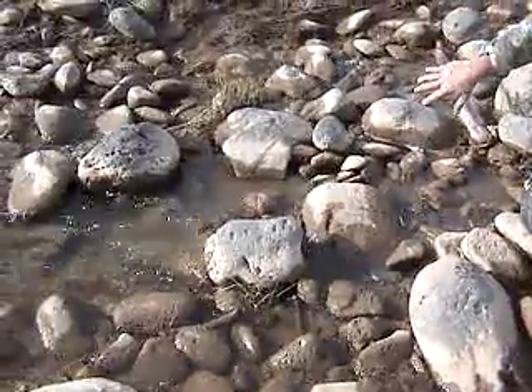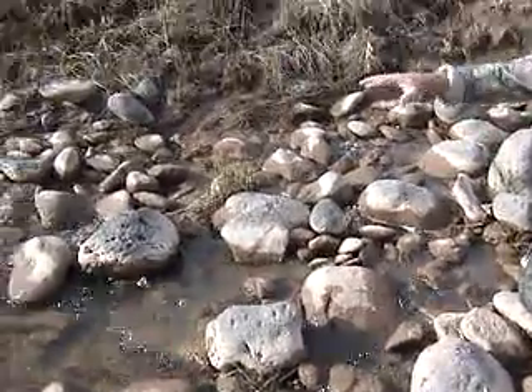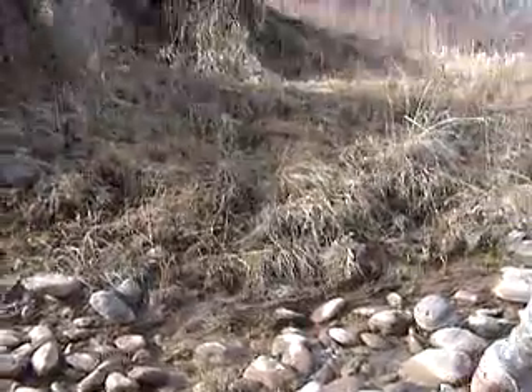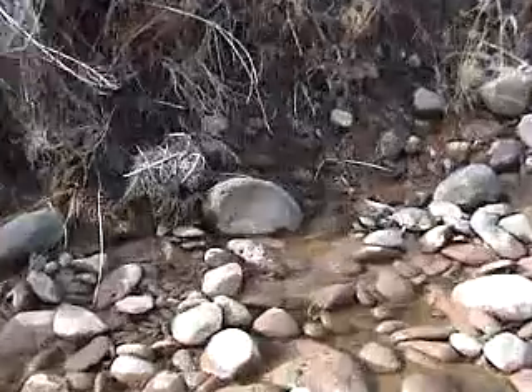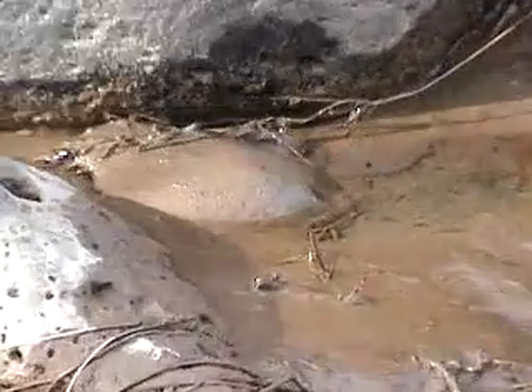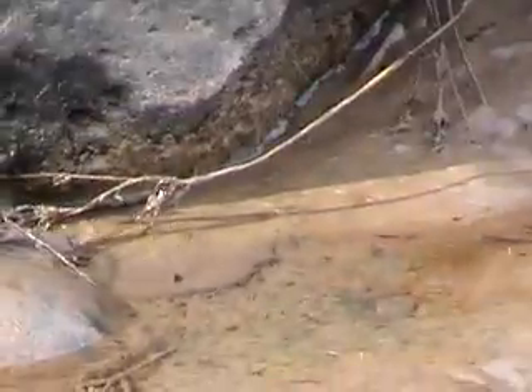It seems to be coming heavy in this area, and it's coming down this way. Like up there? I got it. That's one of many, many. You can see, it seems to be coming all up.